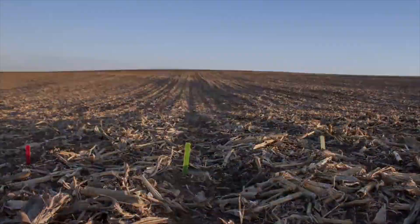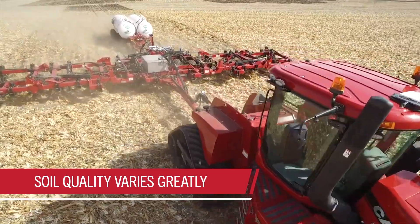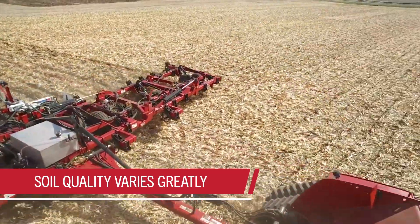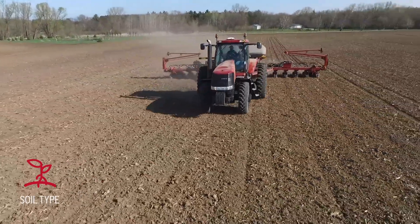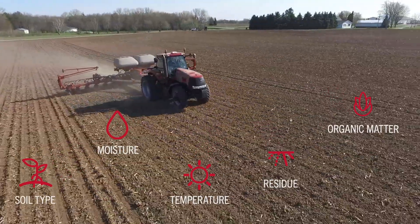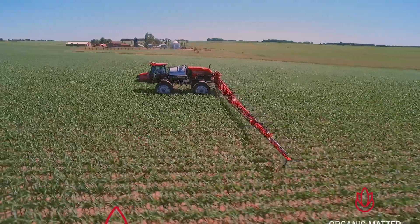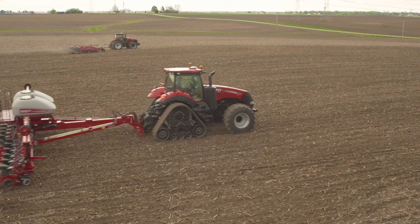How well do you really know your soil? Chances are it's not as well as you think. Within a given acre, your soil quality can vary from row to row, even foot to foot. Factors like soil type, moisture levels, temperature, residue, organic matter, and more can all be different — and all of these can make a significant impact on the success of your crops.